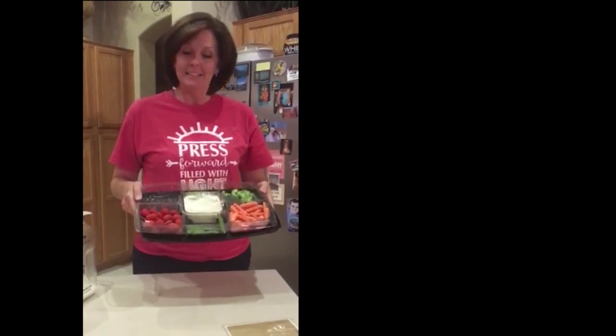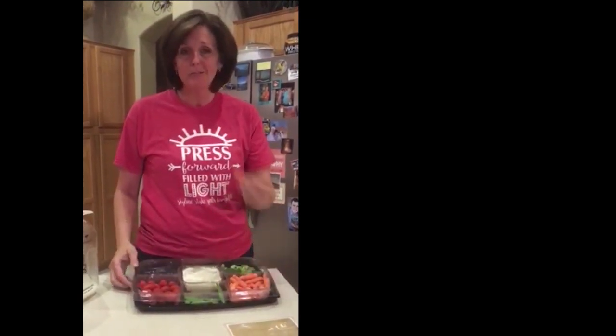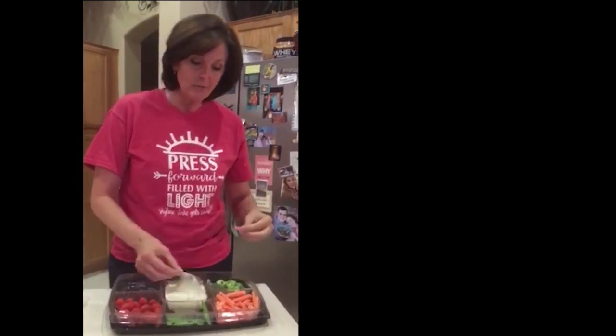A week ago, I recorded a video of this very same vegetable tray and I haven't thrown it away because the vegetables are still good and even still fresh. See? Crunchy carrot, still fresh and the ranch dip is still good. It's amazing. So everyone should have one of these.